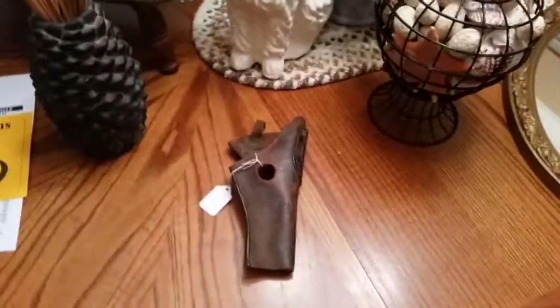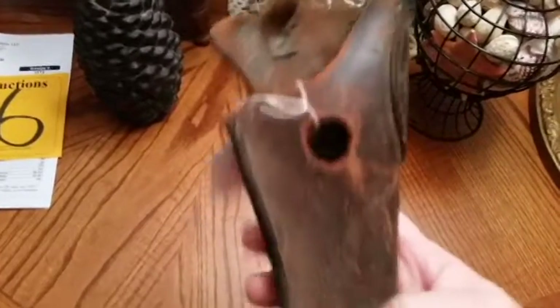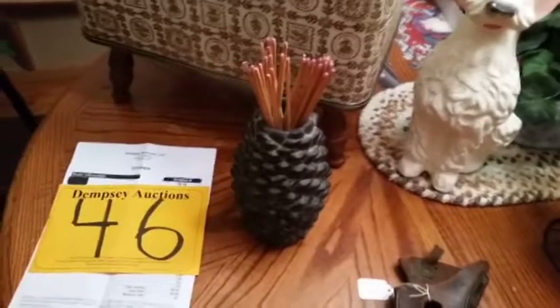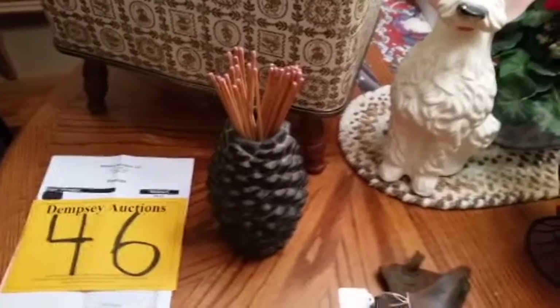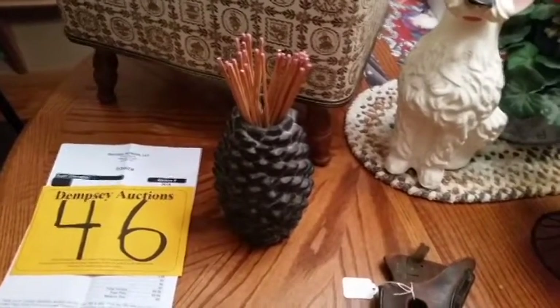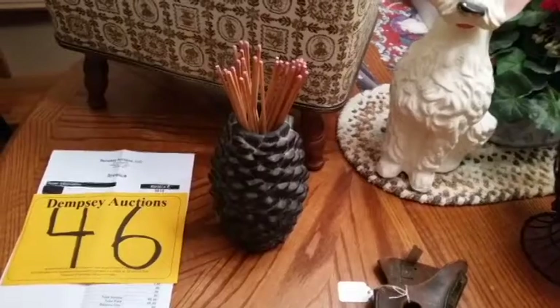Don't ask me why I bought a vintage gun holster, but I did. It was very interesting. I figured that'd be interesting for a man cave — you could hang it on the wall or actually use it, I guess. This is a ceramic pine cone that has long matches in it. Would be great for a fireplace. It does have Crate and Barrel on the bottom, so I'm probably going to sell this on eBay. I'll take pictures with the matches but will not send them through the mail.